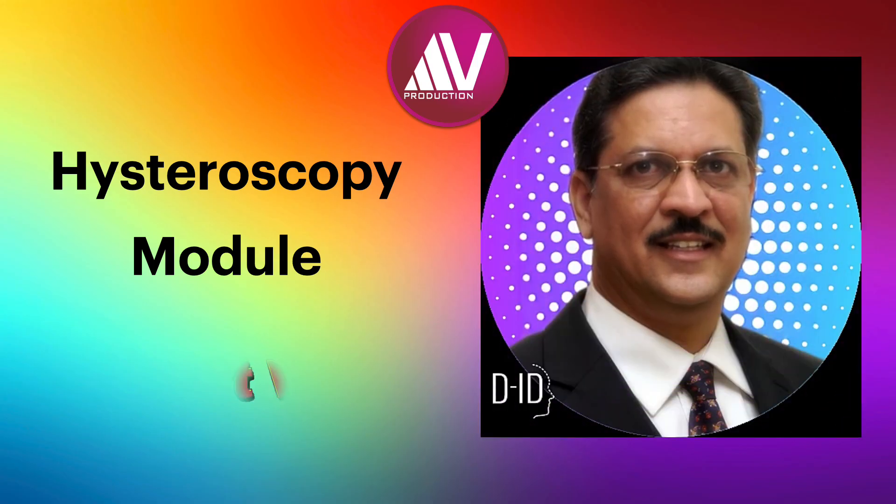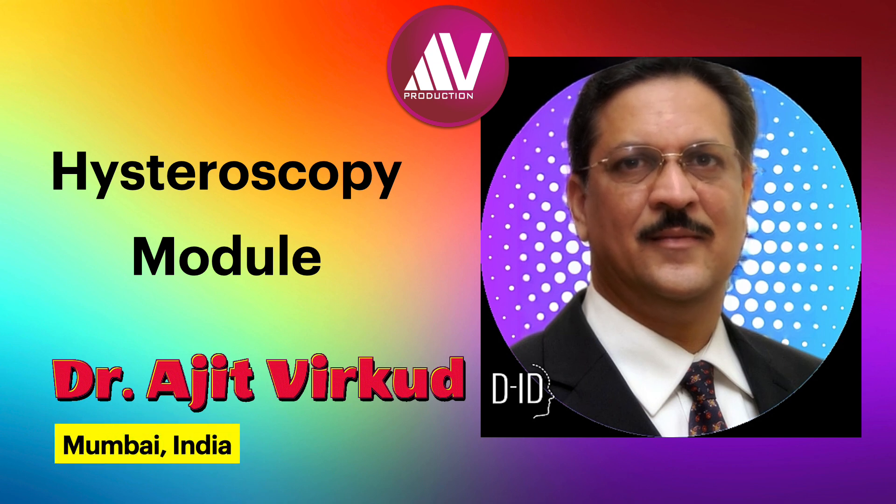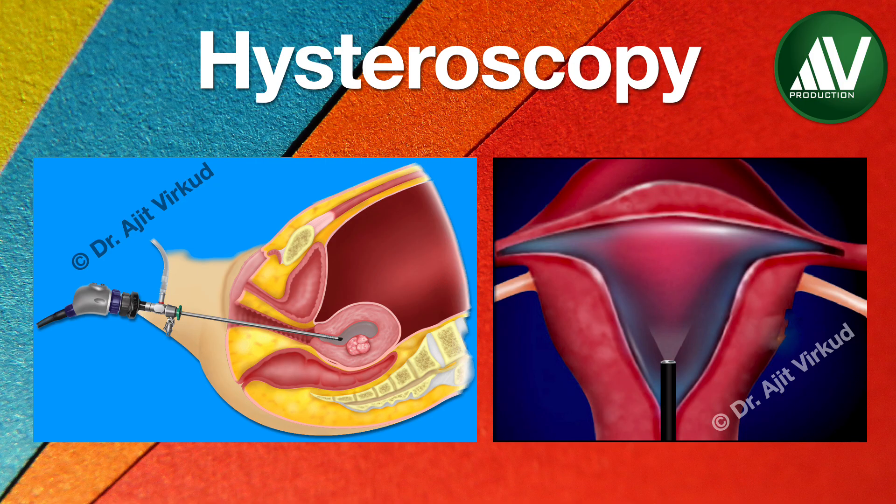Hello citizens of internet, I am Professor Ajit Virkud from Mumbai, India. In this module on hysteroscopy, I am going to focus on the clinical aspects with special reference to showing interesting findings on hysteroscopy and technical minutiae of some common operative procedures. In the end, I will give some tips and tricks regarding hysteroscopy.